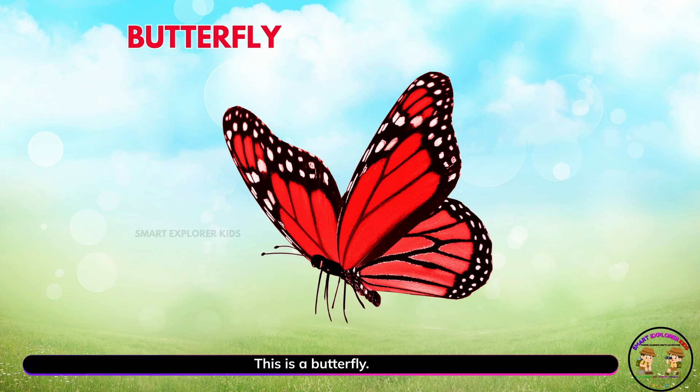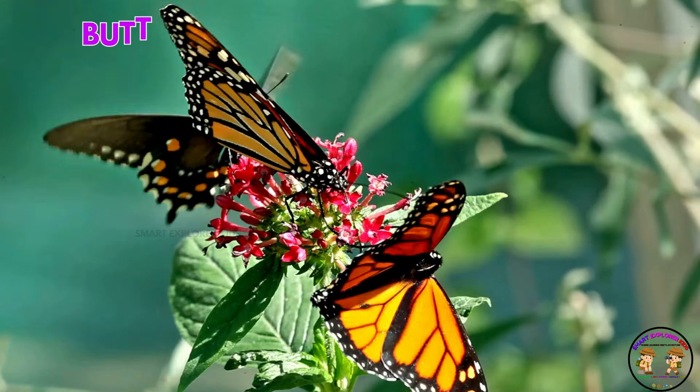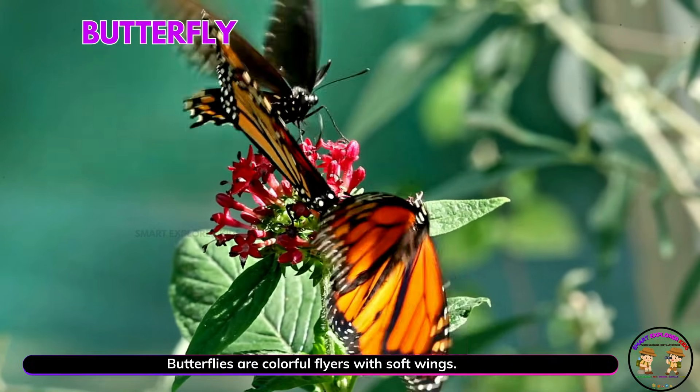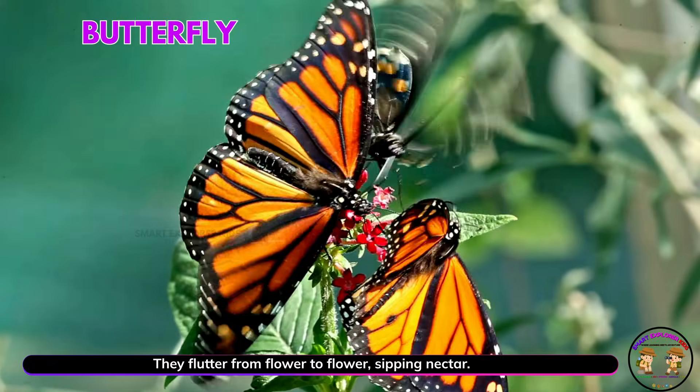This is a butterfly. Butterflies are colorful flyers with soft wings. They flutter from flower to flower, sipping nectar.